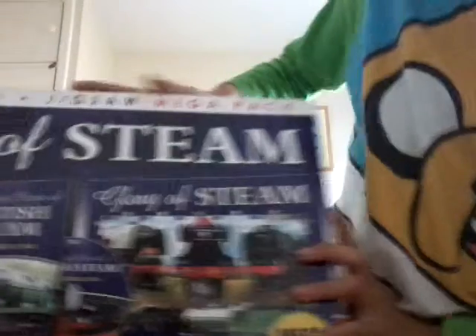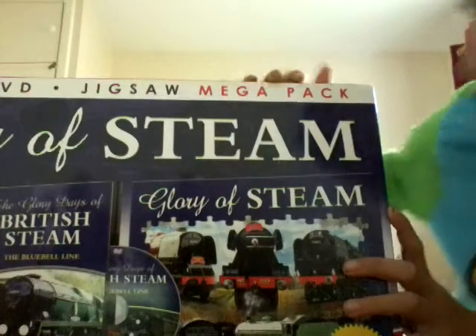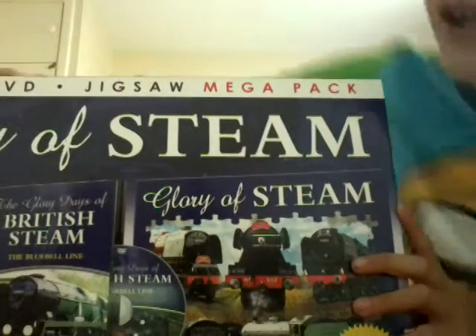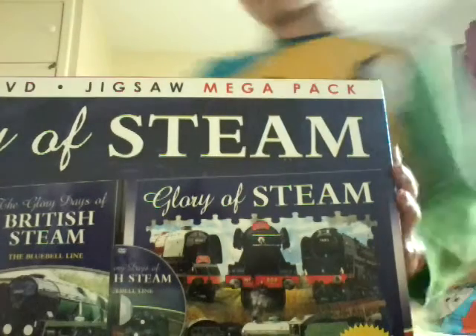I went out with my dad yesterday and we went into town and we went into The Works, and I saw the Glory of Steam mega pack. It's one of those mega pack ones — it has a book, a DVD, a jigsaw, and a mega pack in it.